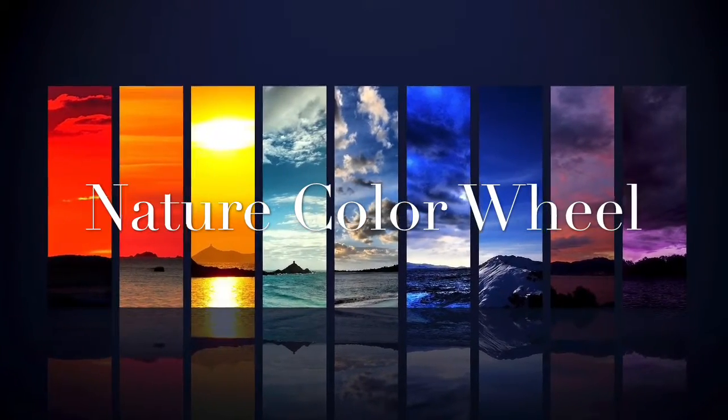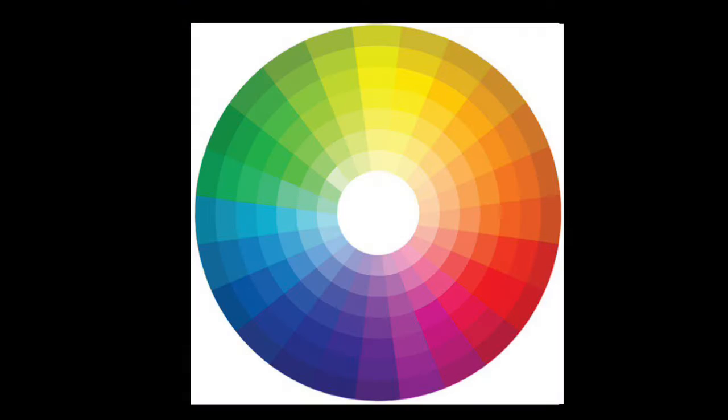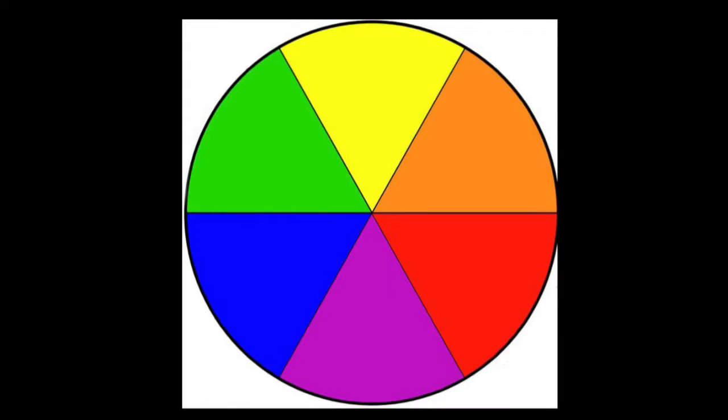Hello, my most amazing artists. For today's lesson, we're going to be talking about the color wheel. The color wheel is a circular chart that shows the order of the colors. Artists use the color wheel to remind them how colors are related.